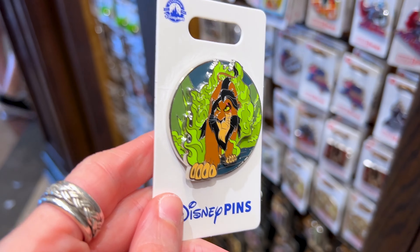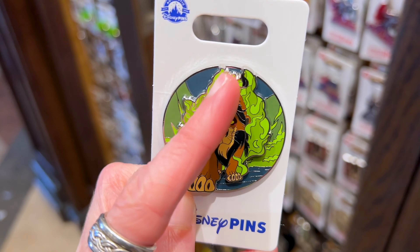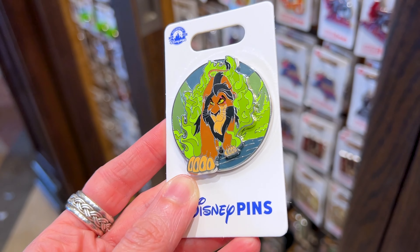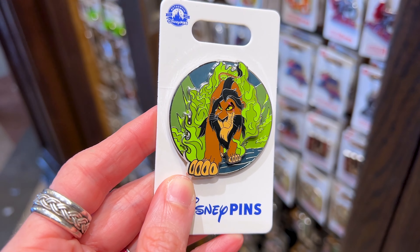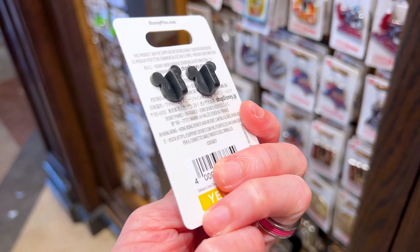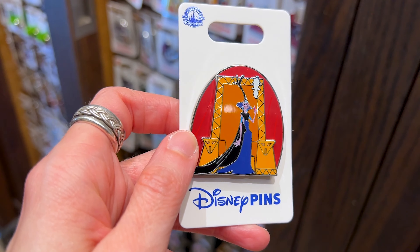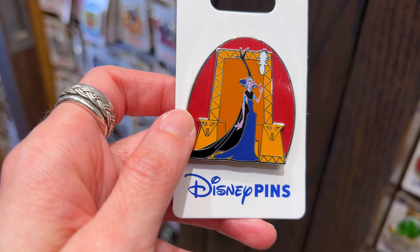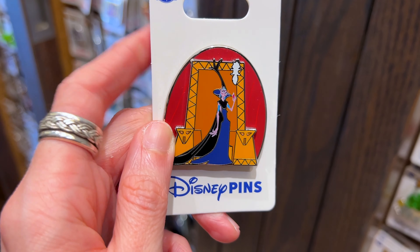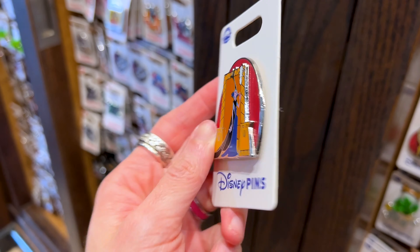A Scar pin for $15 — this is a pin on pin. I love the back with the green fire from the 'Be Prepared' scene. One of my favorite scenes from The Lion King. My most favorite villain of all time — Yzma from Emperor's New Groove — and they have this pin here. The little cat is in white; she's holding the potion. Very cool, and this one is also $15.